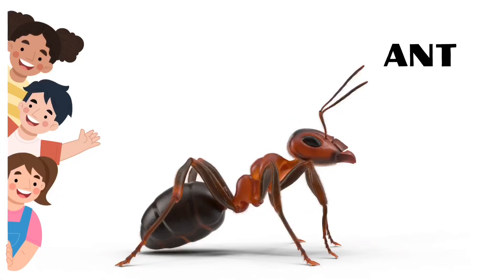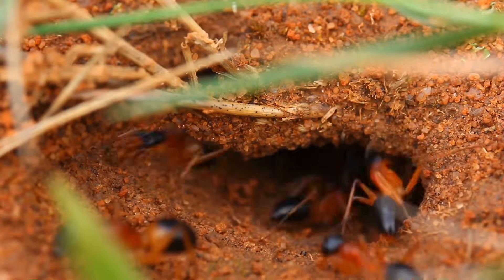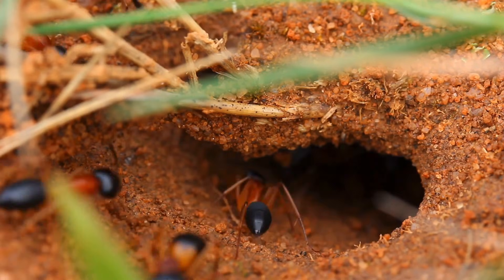Ant. Ants are the longest living insects. They live in colonies.